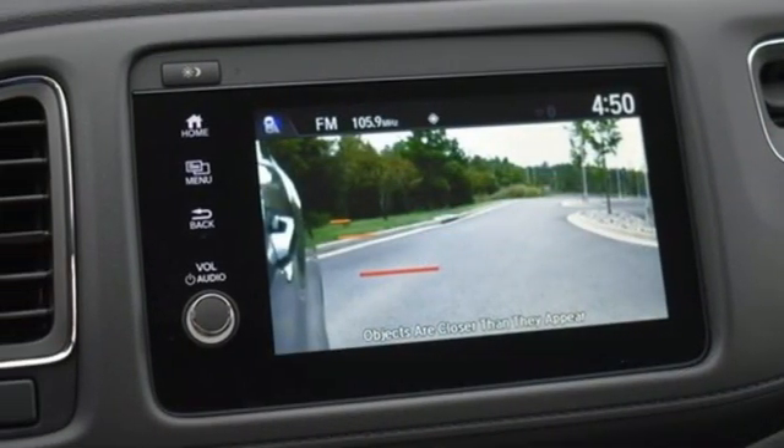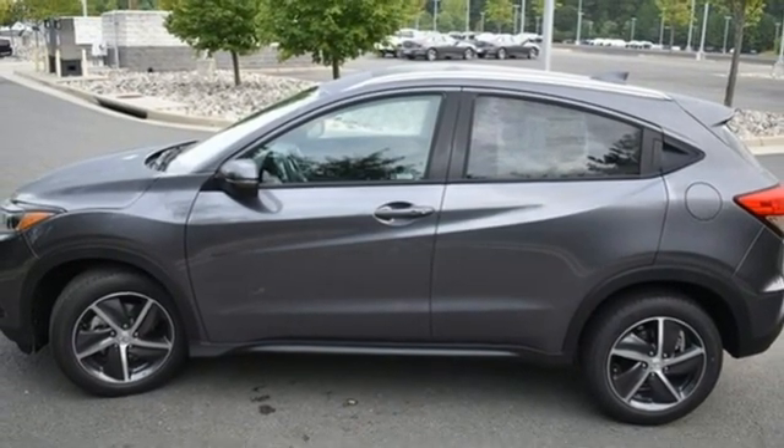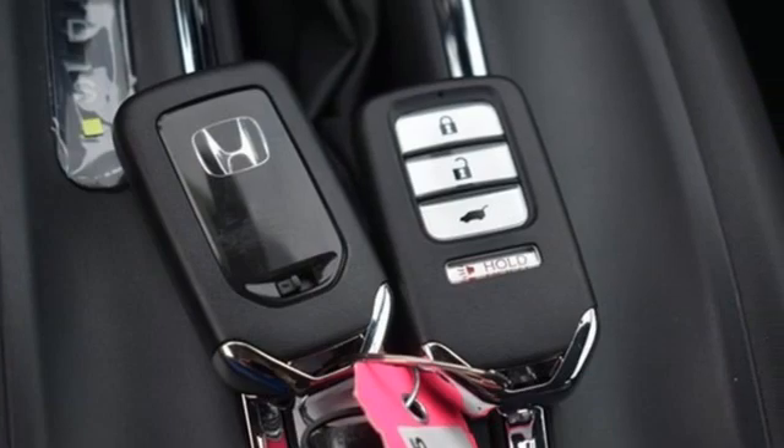External memory control. Express open and close sliding and tilting sunroof. Wireless phone connectivity. And i4 engine.